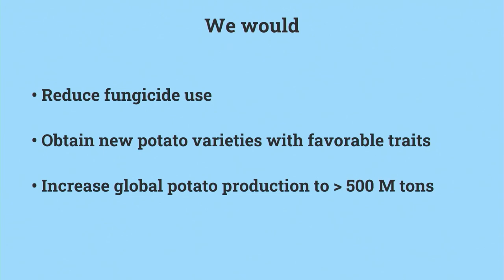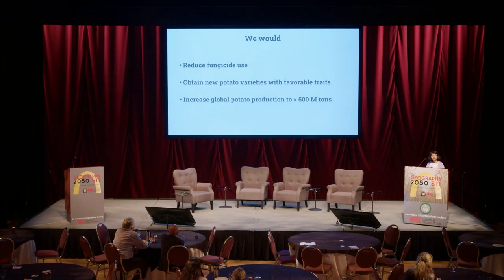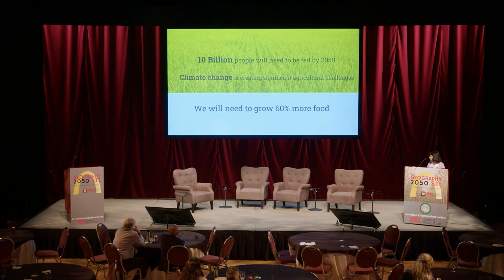That would be a game changer, because not only would we dramatically reduce fungicide use, but we would obtain new commercial varieties of potato with different traits: high yielding, pathogen resistant, frost tolerant, drought tolerant. We will need to feed 10 billion people by 2050 in the face of climate change, which means we will need to grow 60% more food by 2050.